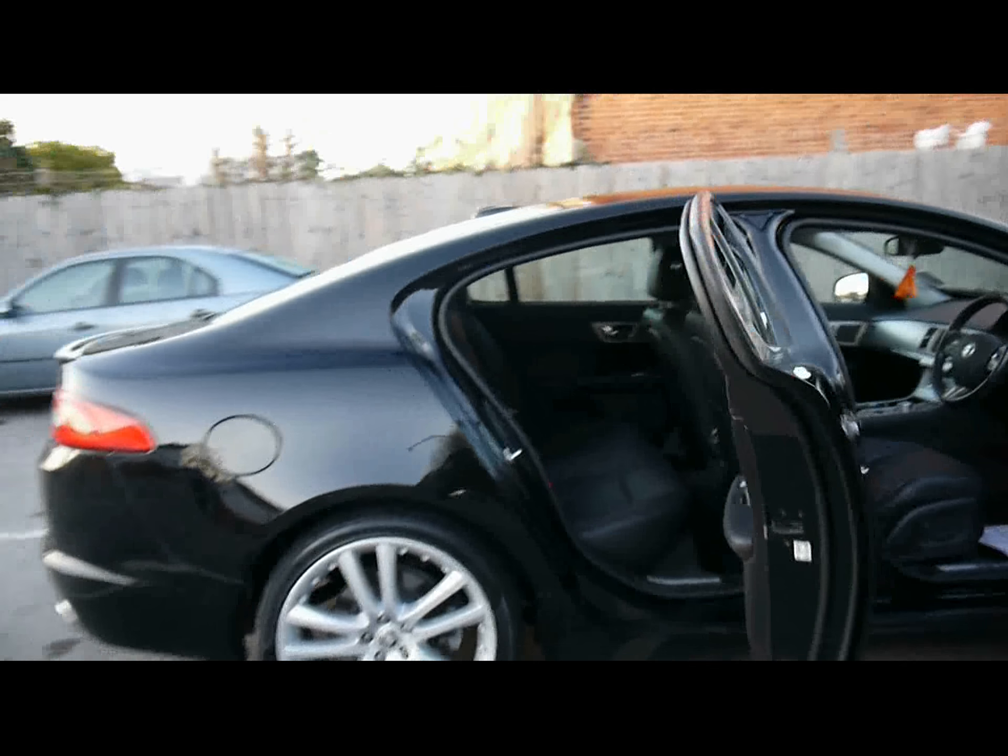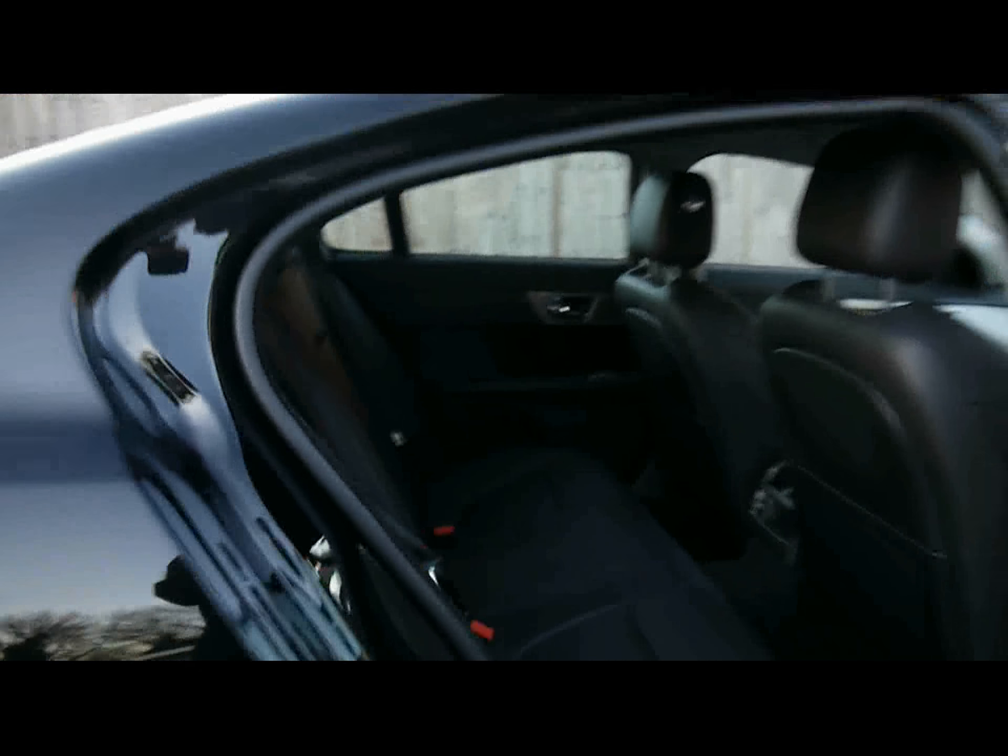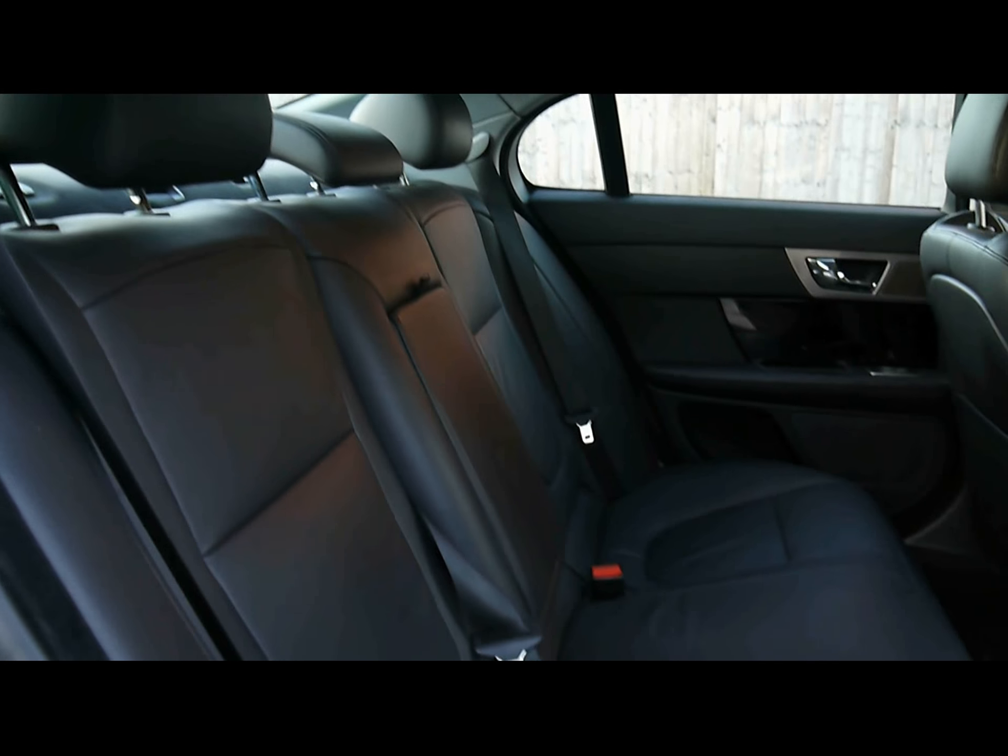20 inch alloy wheels, which are in absolutely perfect condition as well, as you can see. No sign of them touching the kerb, no scuffs or scrapes either.